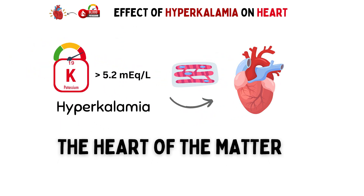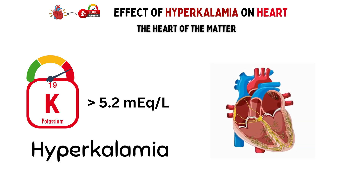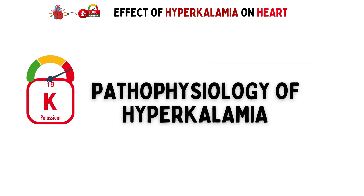As potassium levels rise, your heart faces a real challenge. High potassium levels can disrupt the electrical signals that control your heartbeat. Let's dig into the pathophysiology of how hyperkalemia affects your heart.